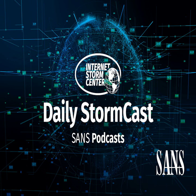Hello, welcome to the Thursday, November 4th, 2021 edition of the Sansonite Storm Center's Stormcast. My name is Johannes Ulrich and I am recording from Jacksonville, Florida.